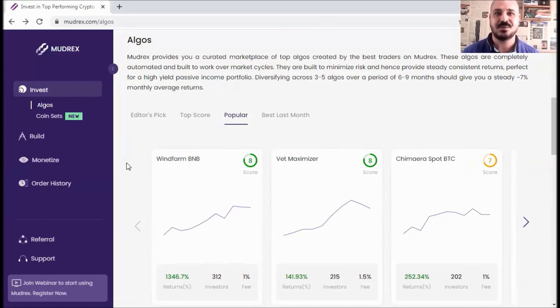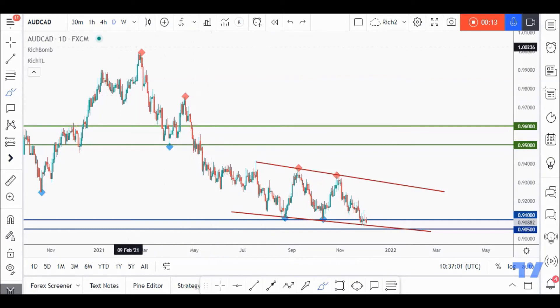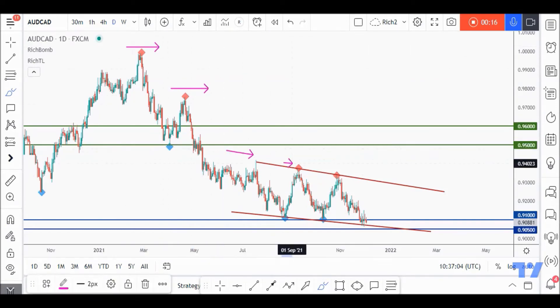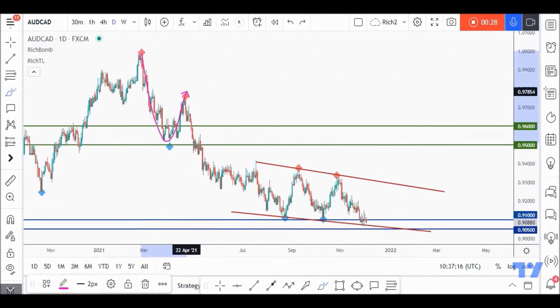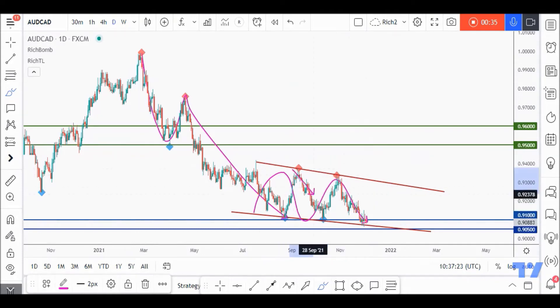AUDCAD has been overall bearish for a while, making lower highs and lower lows. However, we can see that the bears are exhausted because they couldn't push price lower as before. We had this impulse, correction, and an even bigger and steeper impulse — but starting from here, the impulse movements pushing price downward are getting smaller in size and more flat, while the corrections are getting steeper and bigger.